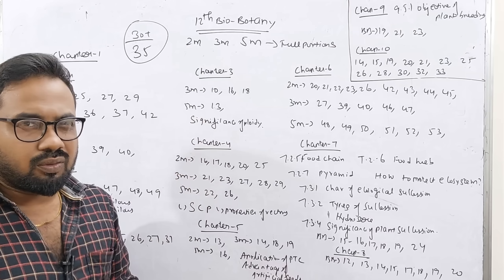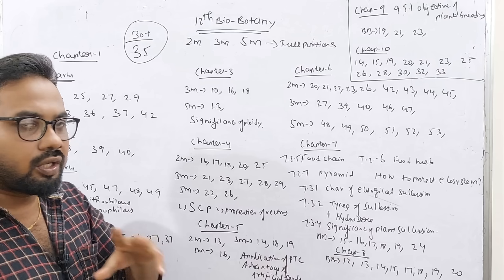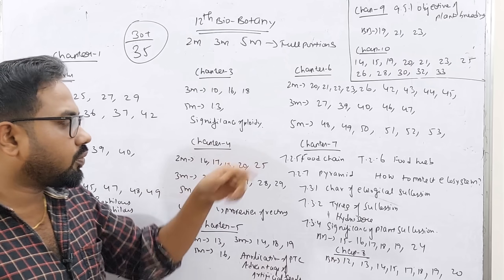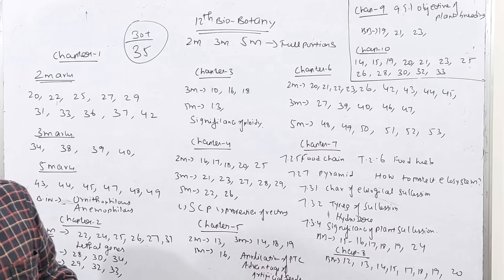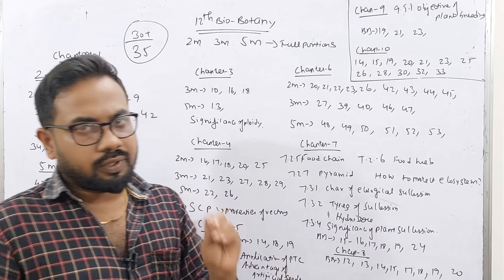Chapter 3 is a 3-unit chapter. 2-mark questions: 10, 14, 18. 5-mark questions: 31, 33. Significance is applied. This lesson carries more than 5 points.